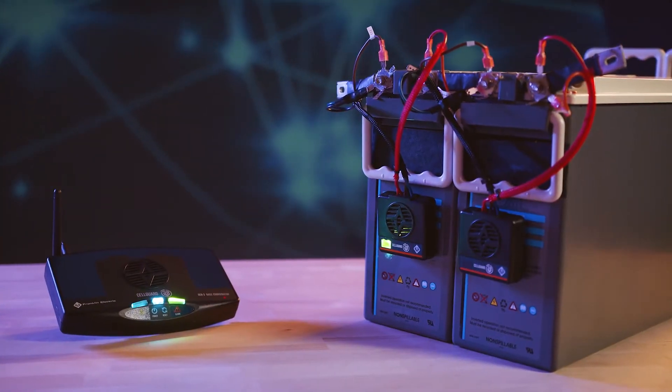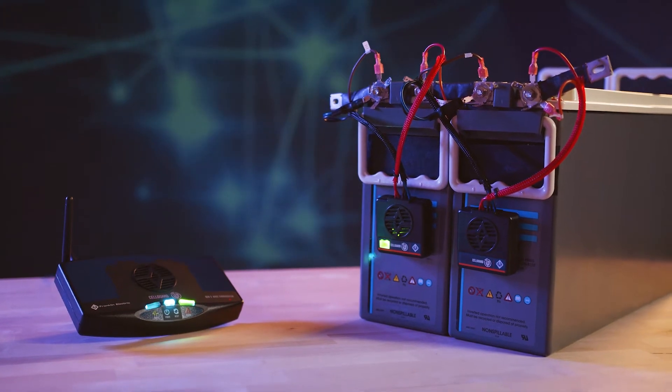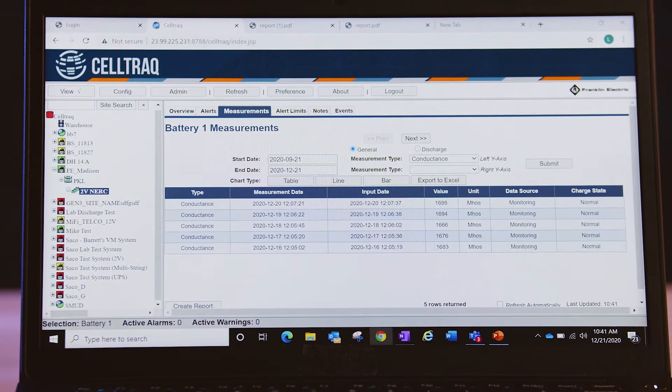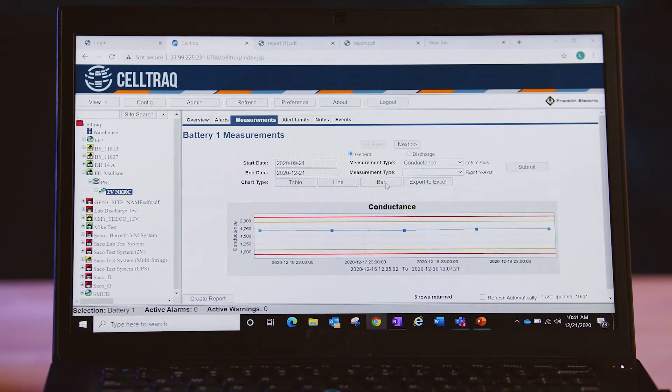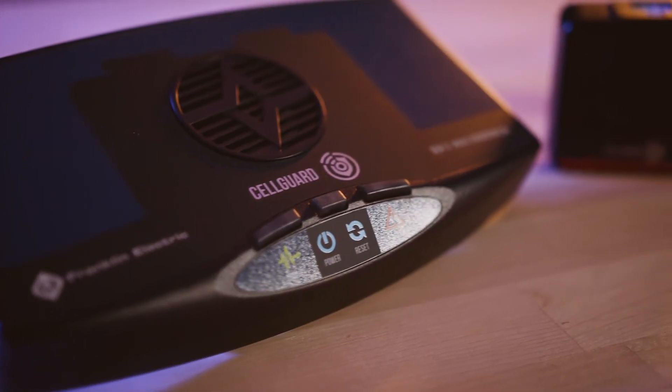The Franklin Electric Grid Solutions Cell Guard wireless battery monitoring system lowers your total cost of ownership by allowing you to comprehensively monitor all your backup power installations and ensure uptime 24/7 using patented, field-proven battery conductance analysis technology.